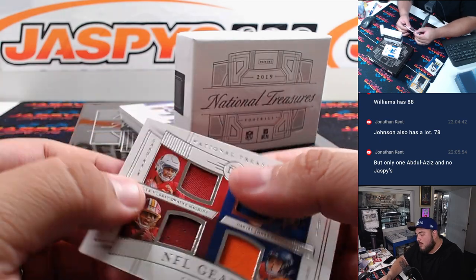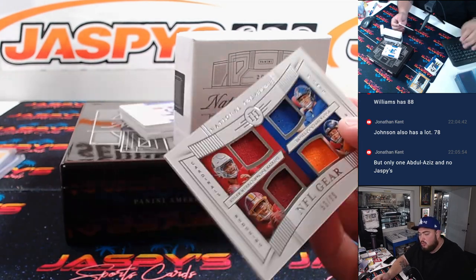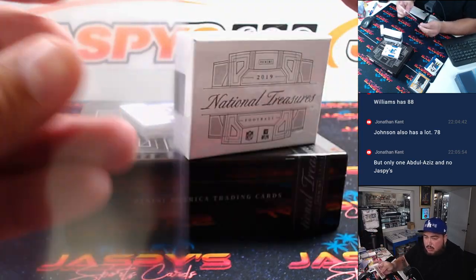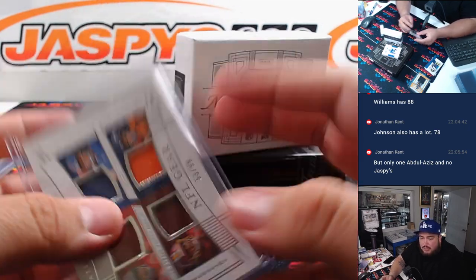And then we have a quad relic here. Features Kyler Murray, Daniel Jones, Dwayne Haskins, and Drew Lock. So most likely we'll randomize that. That's Cardinals — Kessler; Commanders — Adam; Giants — Eugene; Denver — Eric.